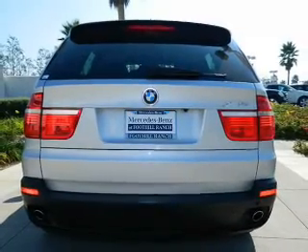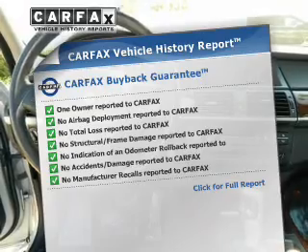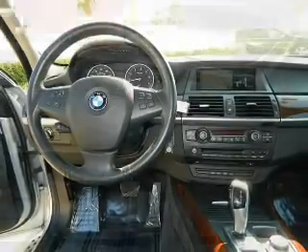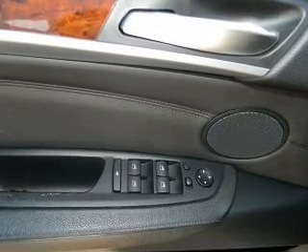Memory settings are one of many features. Carfax has offered to provide you with peace of mind. Plus, enjoy these notable features that are included in this vehicle: power door locks, power windows, cruise control, an alarm system, and power steering.